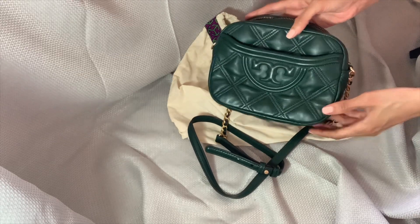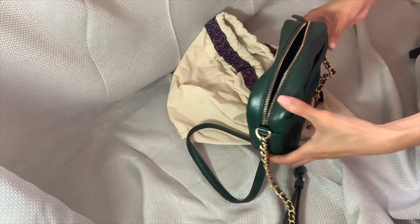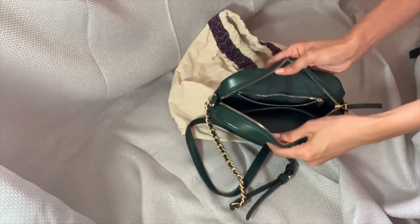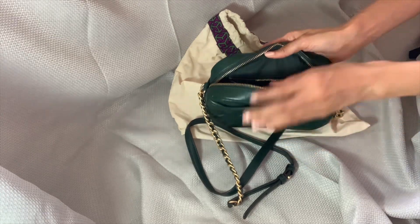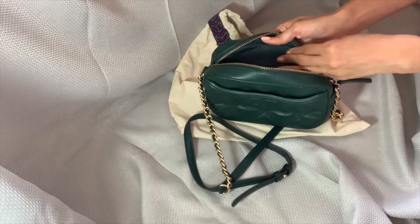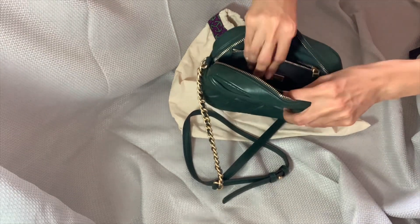I like using it in the daytime or the nighttime. I get a lot of compliments on the color, and people see the Tory Burch emblems and wonder what kind of bag it is — it's a little different. In terms of the texture, the quilt of the bag — I'm not sure what you'd call that texture.